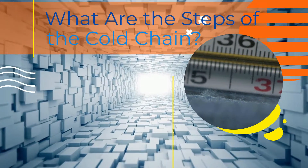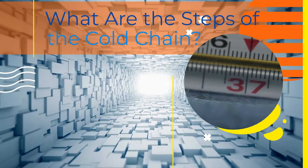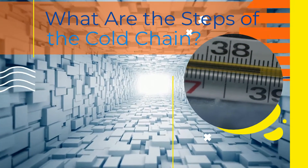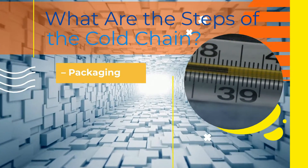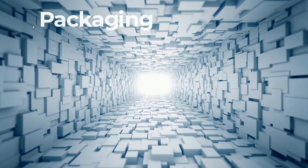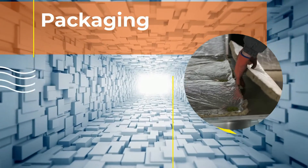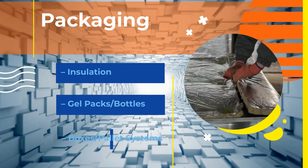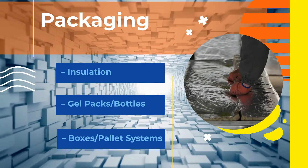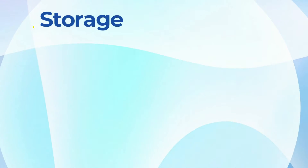What are the steps of the cold chain? The steps of the cold chain take a product from production to the consumer at a constant or near-constant temperature. The three main steps are packaging, storage, and transportation. Starting with packaging, that means features like insulation, gel packs and bottles, and specialized boxes and pallet systems, all designed to keep products cold.